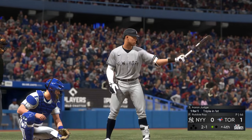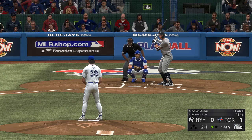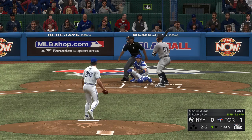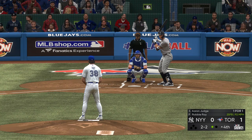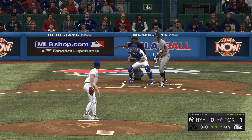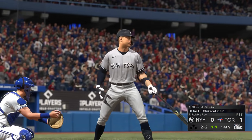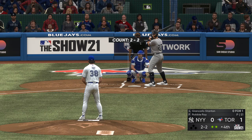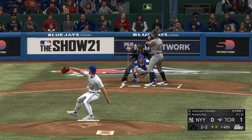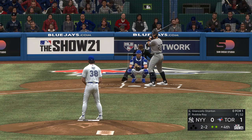That brings up Aaron Judge. The 2-1 comes in there for the second strike. Usually the second time through the order you start seeing more off-speed stuff, but this guy's located and feeling really good about his fastball — two back-to-back. He punches him out looking at the fastball. Aaron Judge sent packing for the second out of the inning.